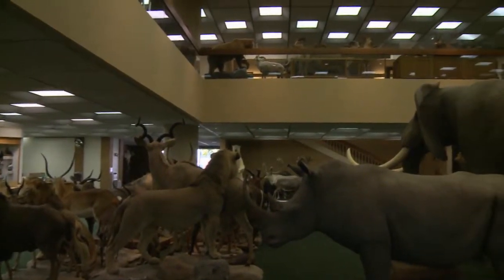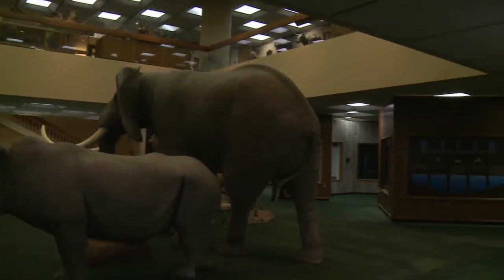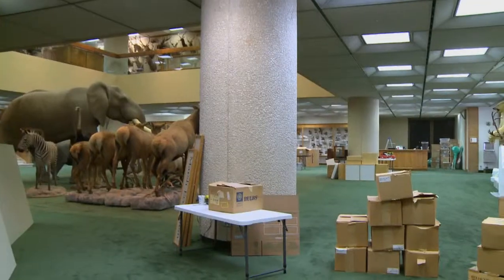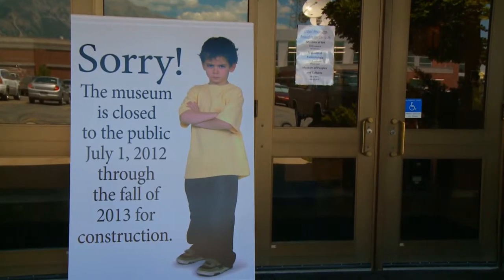If you were able to walk into the Monte L. Bean Life Museum on BYU campus today, it would probably look a little different than you remember. Exhibits have been taken down, displays wrapped and pushed aside, and boxes laying around. The museum closed down to the public on July 1st for construction.